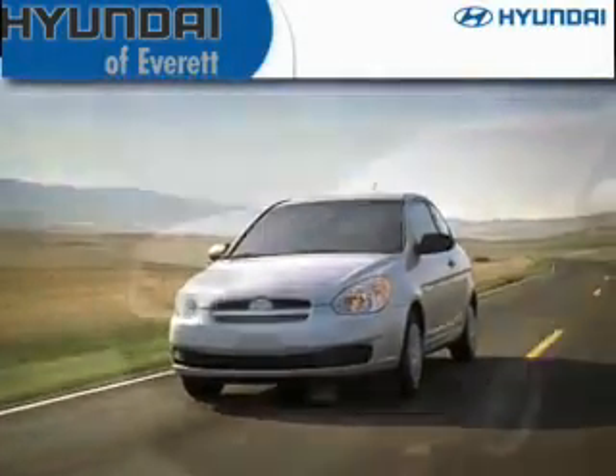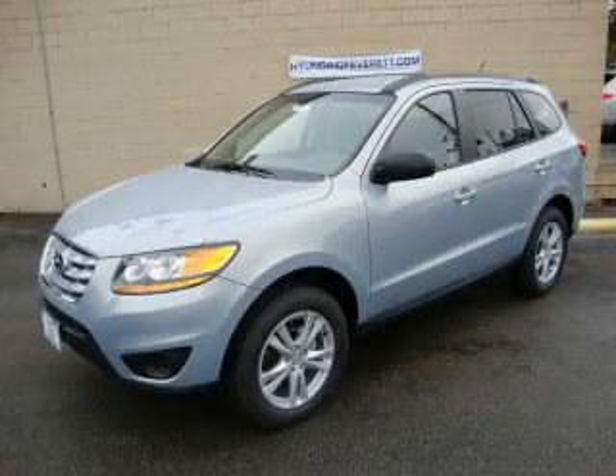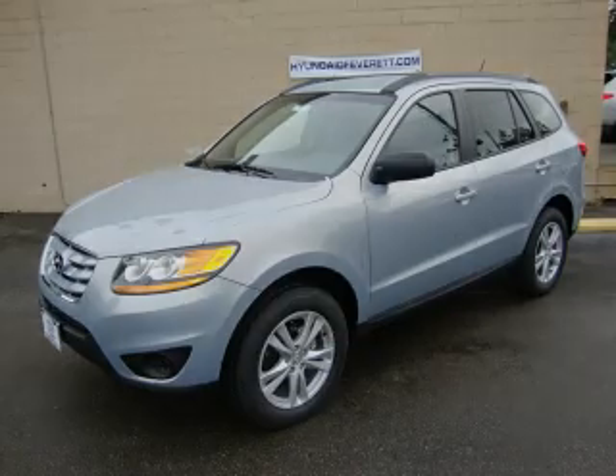Another fine vehicle offered by Hyundai of Everett. This is a brand new 2010 Hyundai Santa Fe — a great blend of utility, comfort, and style.